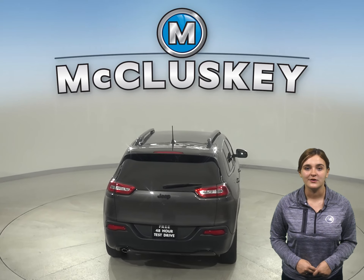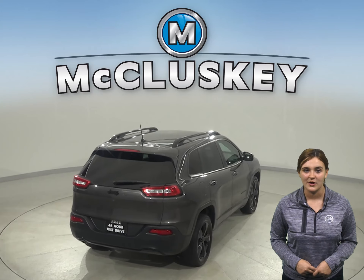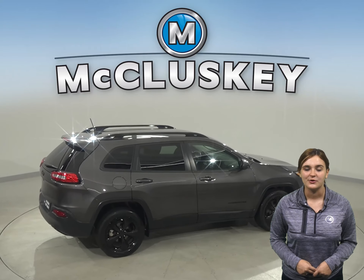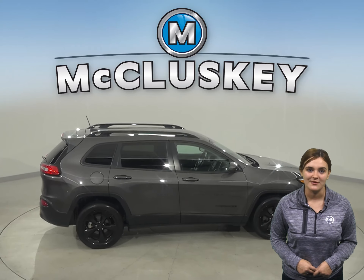This Cherokee also has a cross-traffic alert system along with automatic headlights for easy nighttime visibility. Traction control will allow you to handle almost any road.